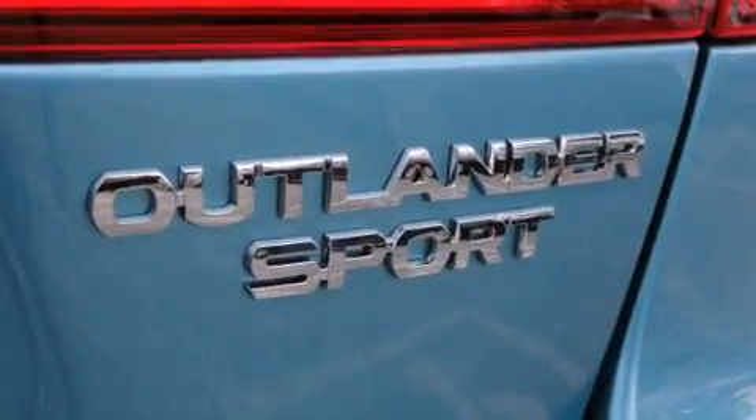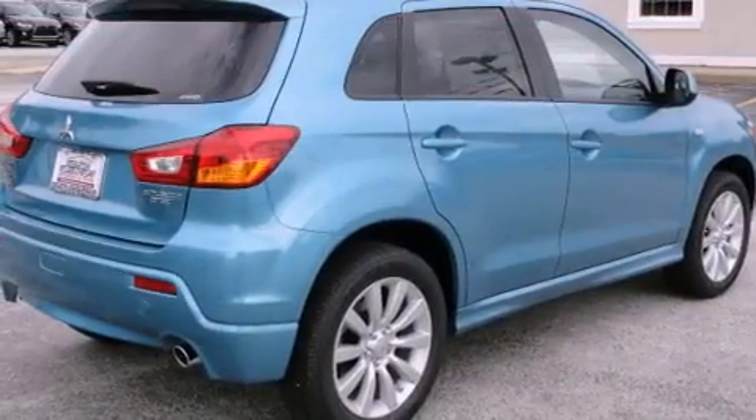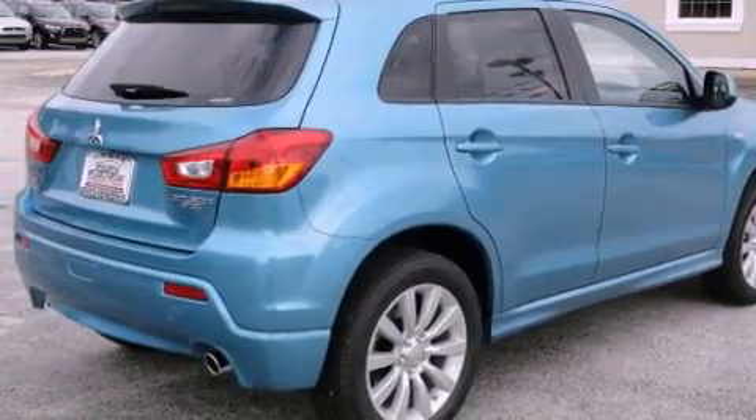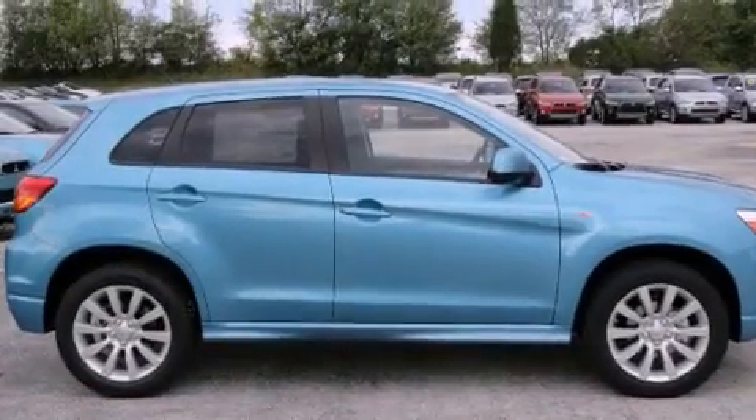Its top features include a low-tire pressure indicator, traction control and stability control systems, high-intensity headlights, alloy wheels, and many other features.